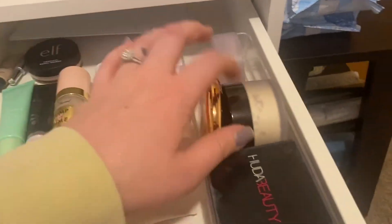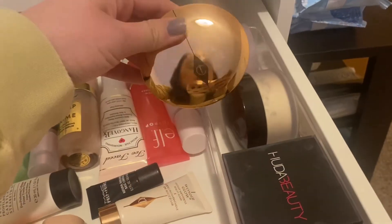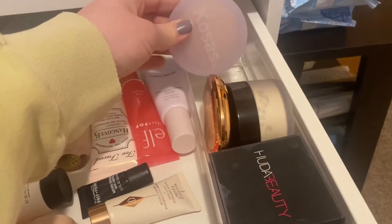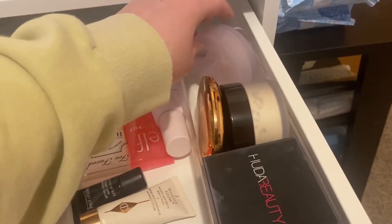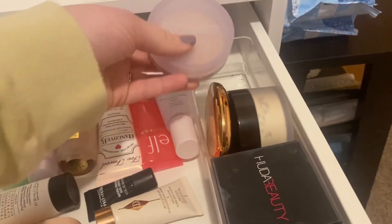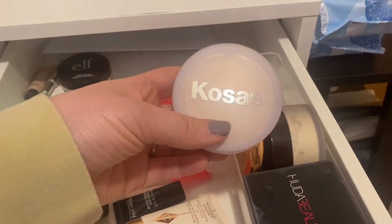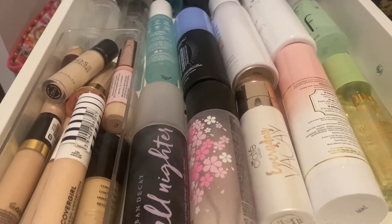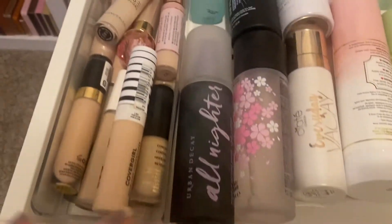I bought three new powders: the Charlotte Tilbury powder, the Laura Mercier Translucent Powder, and the COSRX powder. I'm going to choose the COSRX powder this week to see how I like it.